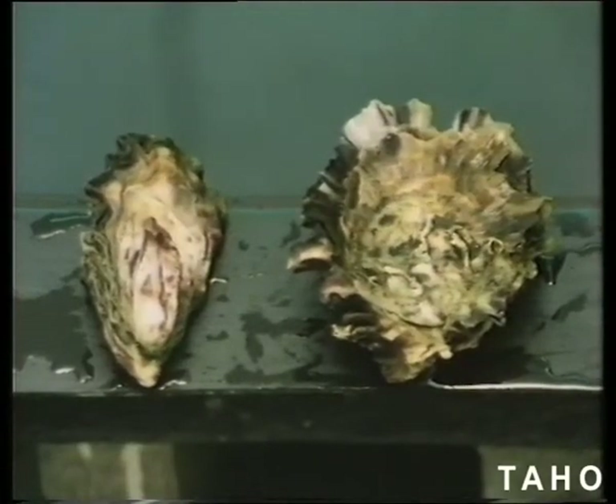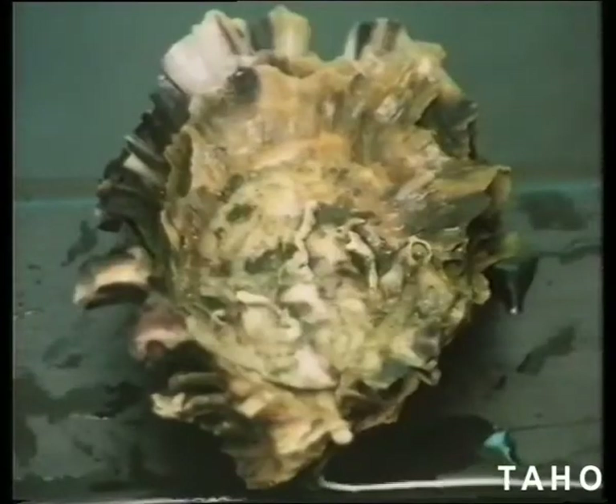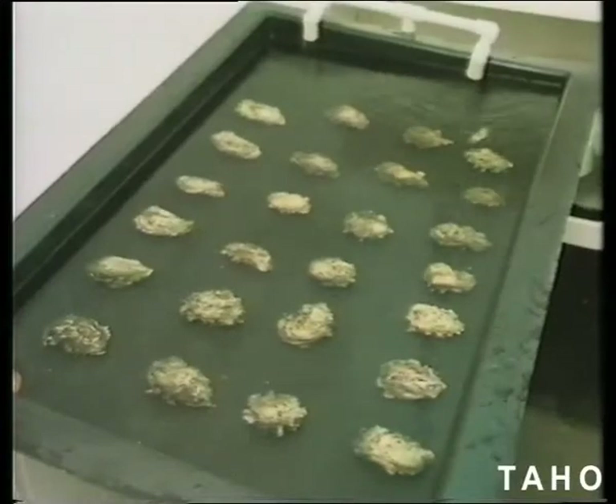Here at Bicheno on the east coast, the Tasmanian Fisheries Development Authority hatchery has established oyster brood stock. Two types of oysters are grown in the blue Pacific waters of Tasmania: the bluey strain and the golden mantle strain.